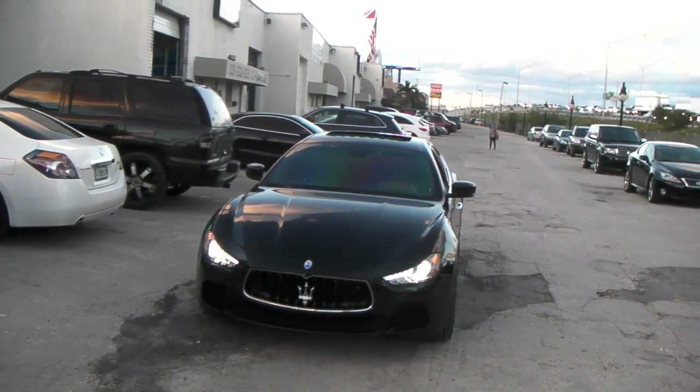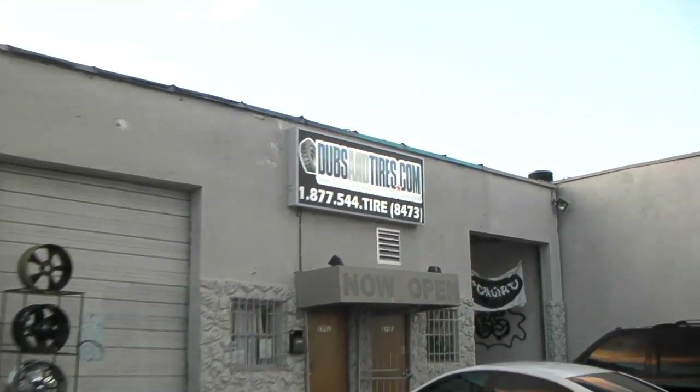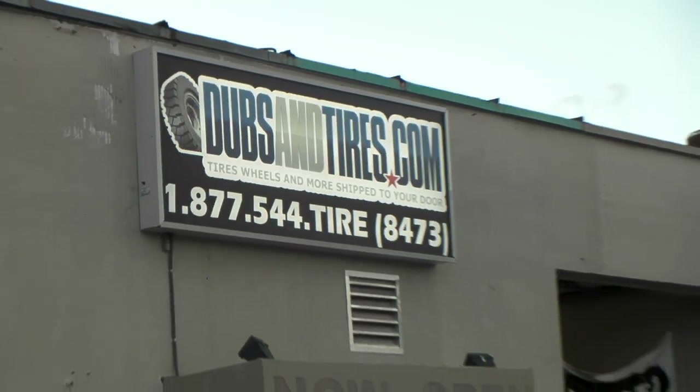It's your boy KB from Dozen Tires TV at DozenTires.com — Tires, Wheels, and More. Ship to your door. Find us online at DozenTires.com or call us at 877-544-8473.